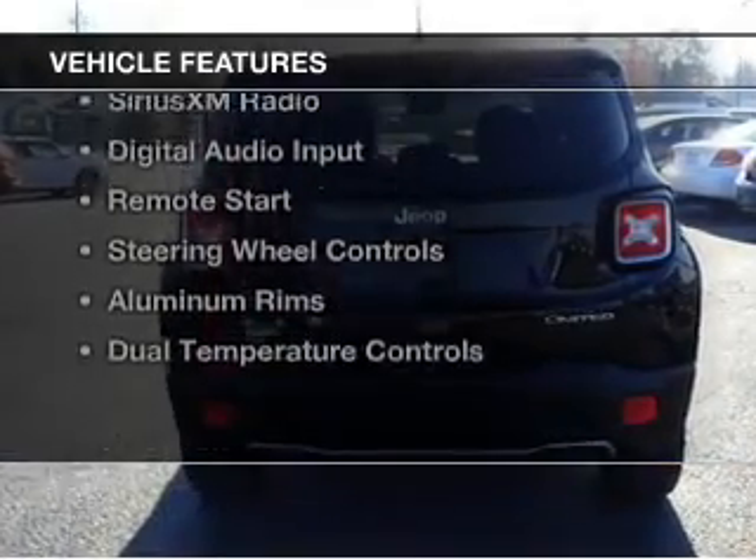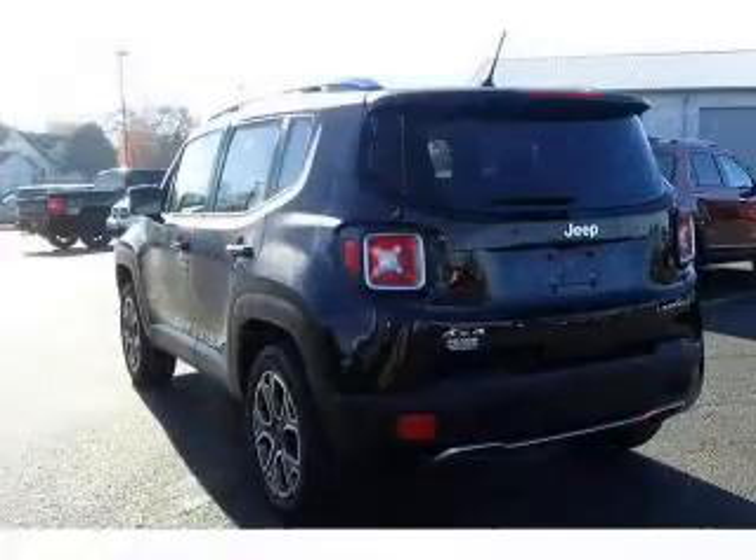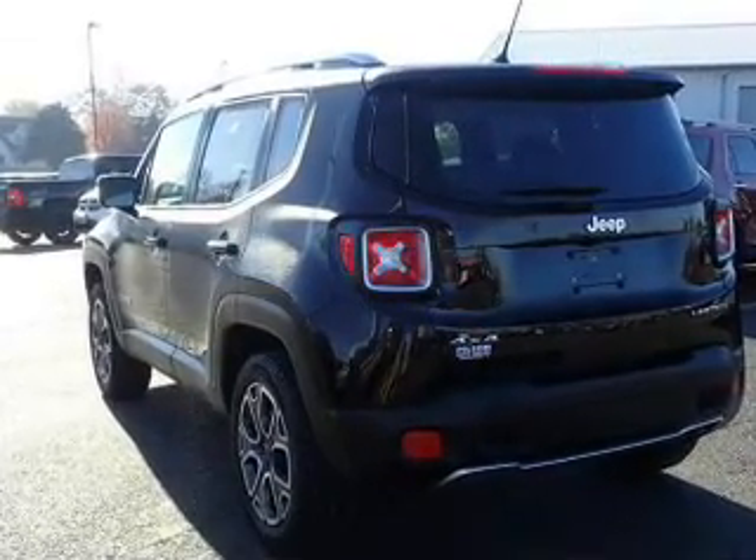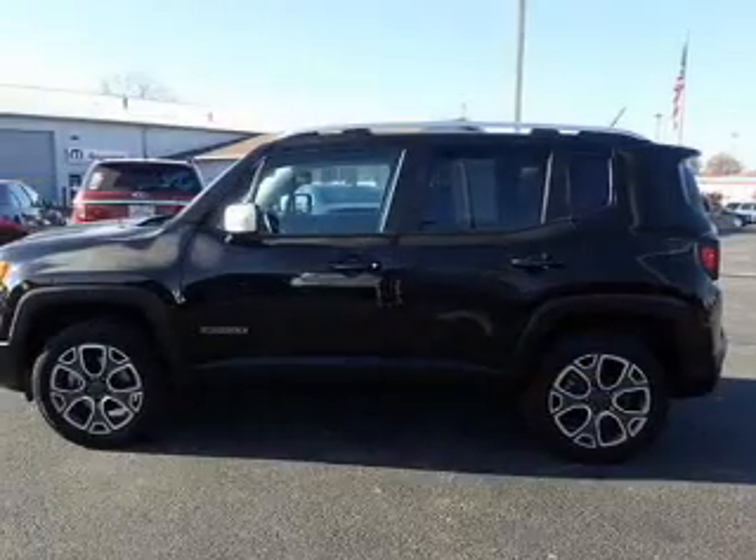The features include heated steering wheel, leather seats, heated seats, Bluetooth connectivity, and Sirius XM satellite radio.